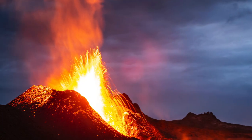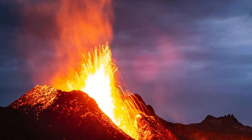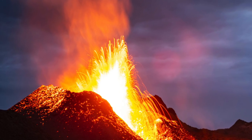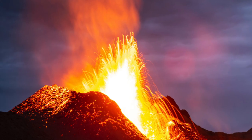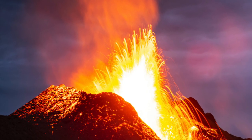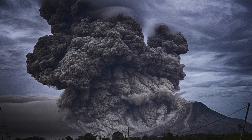A large part of the danger of volcanic eruption is the lava that spews from the top of the mountain. However, the volcanic ash and gases that explode from the volcano can cause severe health problems and harm. Volcanic ash can travel hundreds of miles and contaminate water supplies, damage machinery, reduce visibility, and make it hard to breathe.